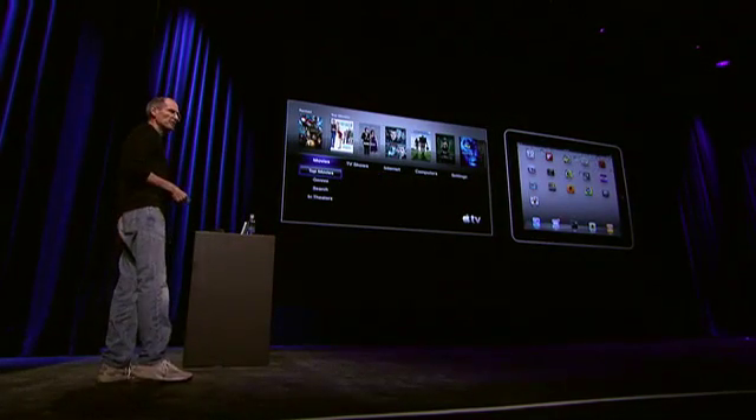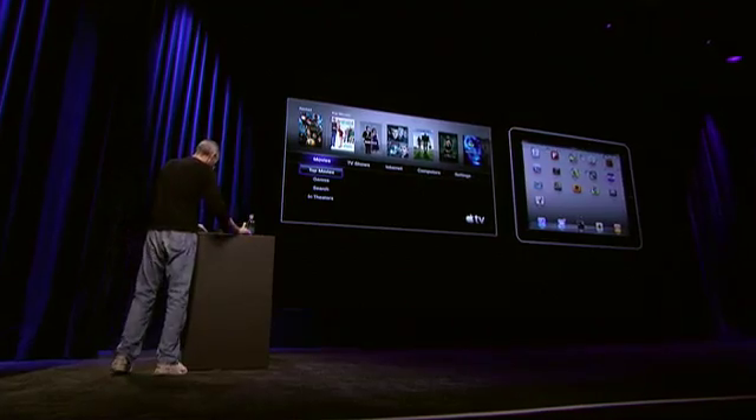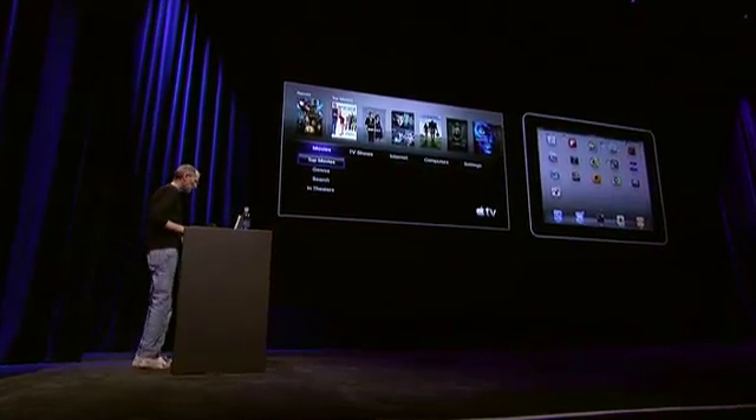Let me show you something else that's really cool. We talked about AirPlay before, and AirPlay is coming in November with iOS 4.2. One of the things we can do with AirPlay is we can stream content from an iOS device to an Apple TV.